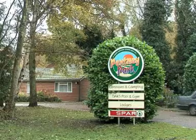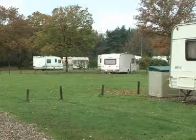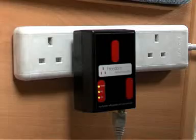Pentney Park near Kings Lynn has become one of the first leisure sites in the country to introduce broadband access for caravanners.